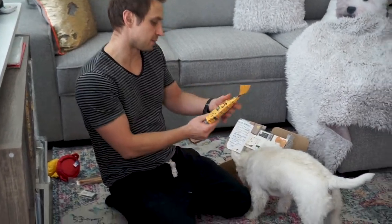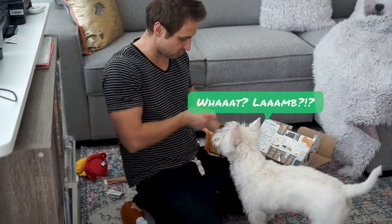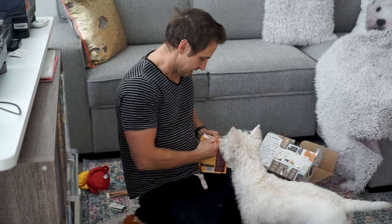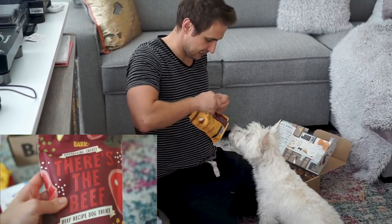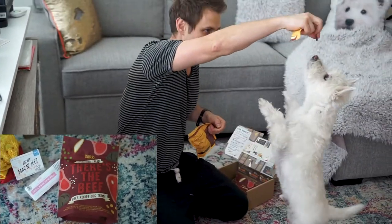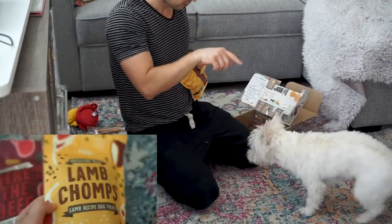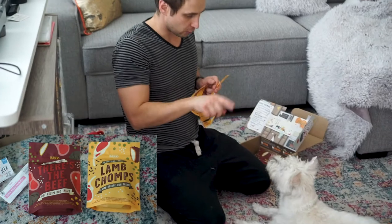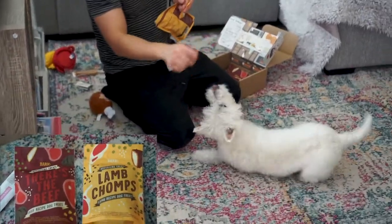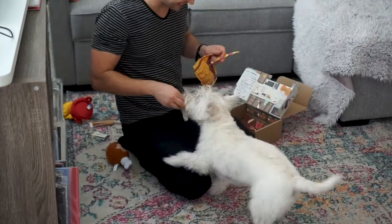Now, lamb chops — lamb recipe dog treats. Let's see the shot. He's familiar with those. BarkBox has similar treats often; I'm pretty sure he remembers these. He likes them. Roll over. Roll over. Good boy! You got it.